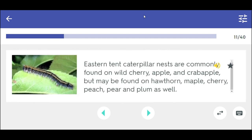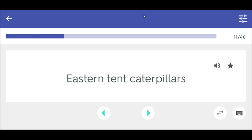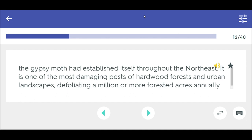Eastern Tent caterpillar nests are commonly found on wild cherry, apple, and crab apple but may be found on hawthorn, maple, cherry, peach, pear, and plum as well. The gypsy moth had established itself throughout the Northeast.